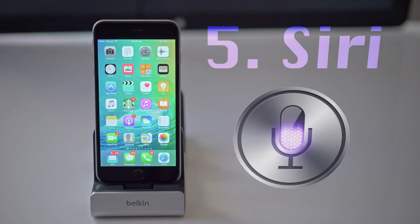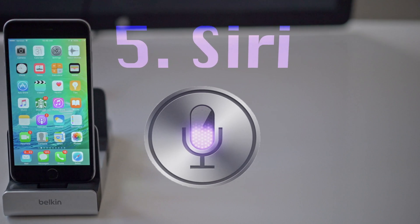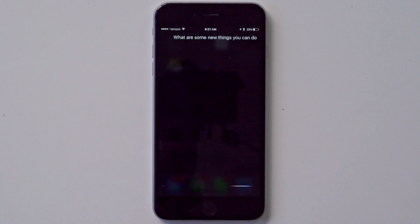Coming in at number five is Siri. Siri gets an update in iOS 9, including a pretty cool animation redesign. They've also expanded the kinds of questions you can ask Siri, including the ability to go through your photos and videos.